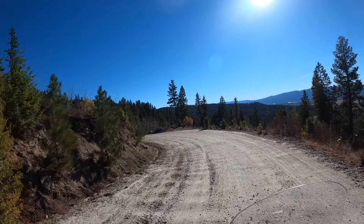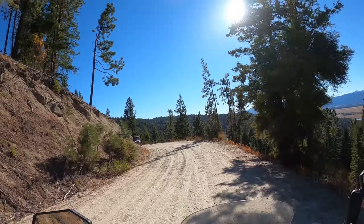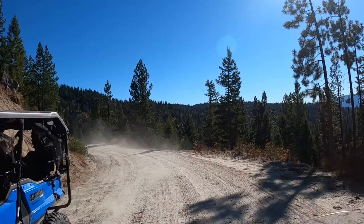When riding on the backcountry roads in Idaho, always ride to the right. You never know what's coming around the corner.